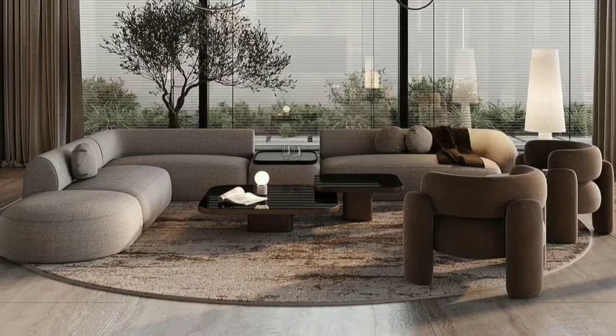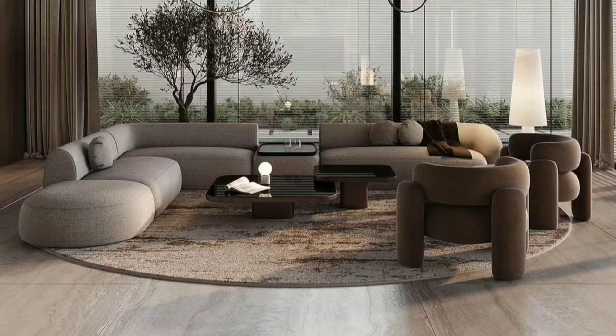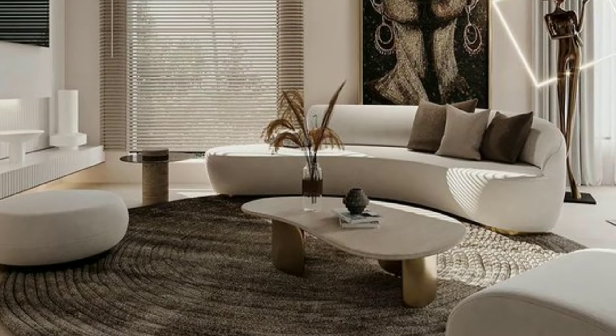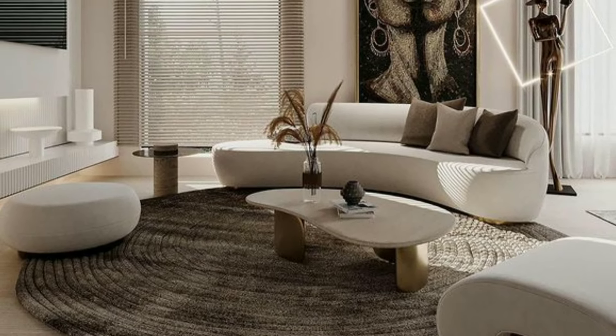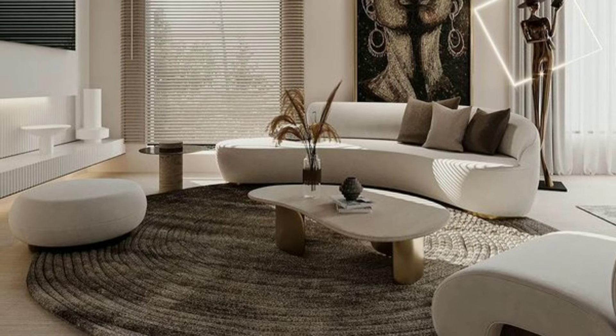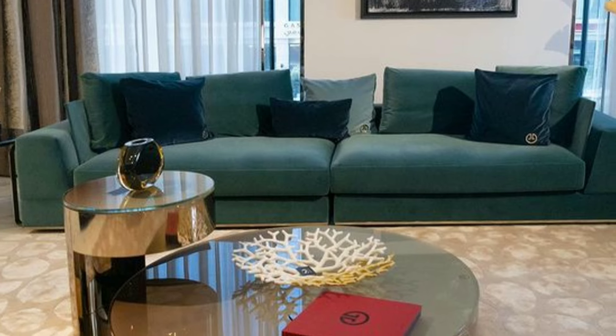Your living room should be adaptable to changing needs. Choose furniture that can be rearranged easily or added to as your family grows or your lifestyle evolves.